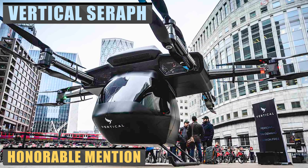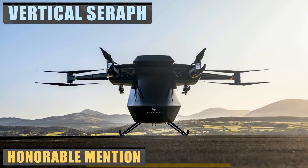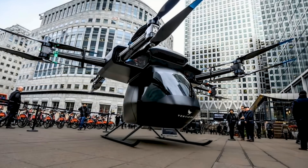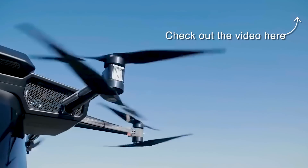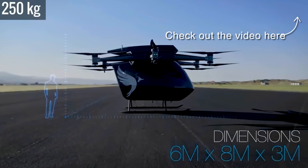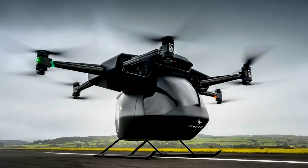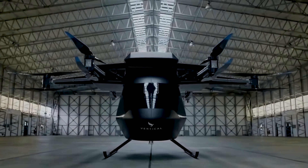The Seraph, by Britain's Vertical Aerospace, is testing its electric vertical takeoff and landing drone, which the company hopes to sell in the emerging global air taxi market. The three-person craft has six arms, each with two rotors. In its current form, it can carry up to 551 pounds and reach a top speed of 50 miles per hour. The design is customizable in that it can be changed in size if needed, and also offers the option for wheels or floats.